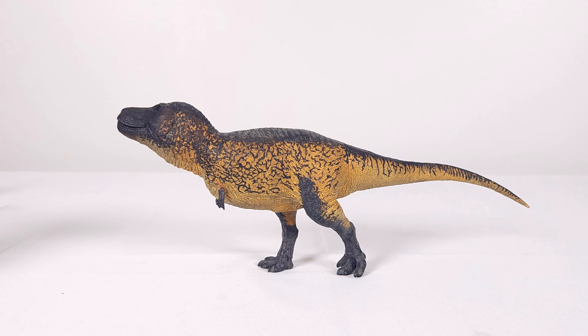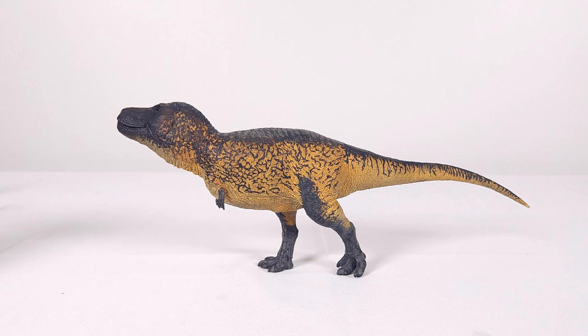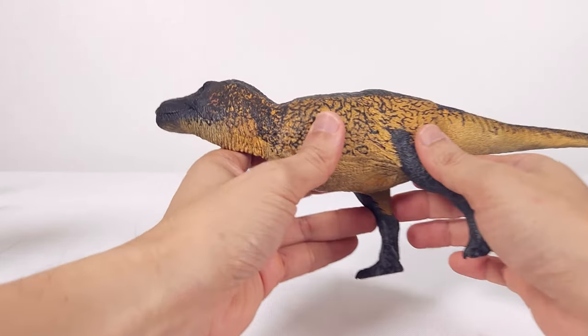T-Rex is generally estimated to be 12 to over 13 metres. However, this is based on SUE, or FMNH PR-2081. Now SUE measures about 12.35 metres, or 40.5 feet, along the centre. I estimate the true centre of this model to be very roughly 35 centimetres, or 13.8 inches, making it indeed very close to 1 to 35. So let's take a closer look.